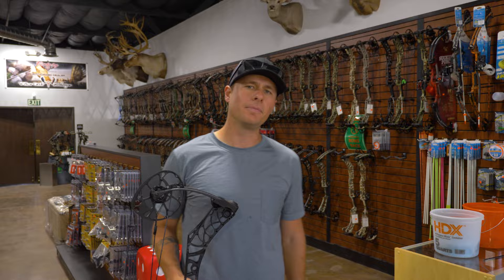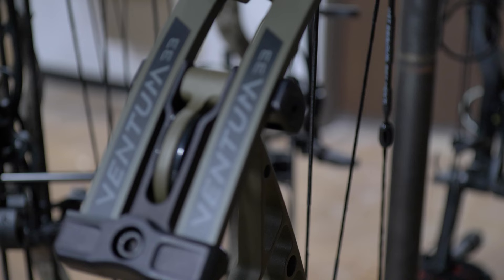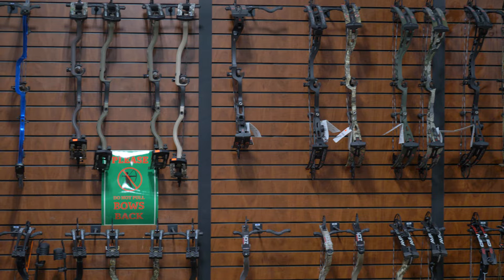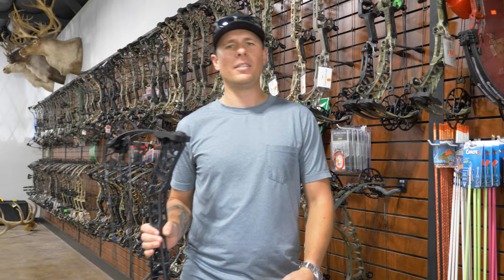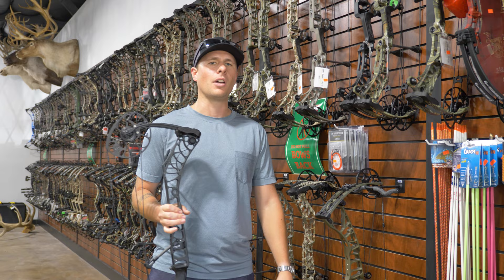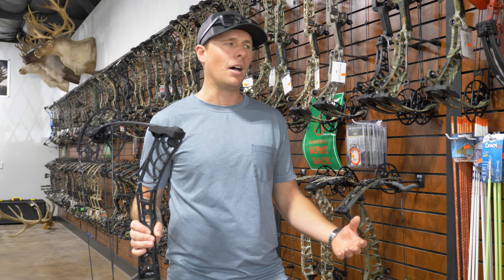There are a lot of different bows to choose from these days. This happens to be the V3X from Matthews. This is the new Hoyt Venom 33. Both are 33 axle to axle. There's a bunch of different specs you're going to be looking at and probably talking about with whoever's helping you at the pro shop. Don't get too overwhelmed. Pretty much anything at the top of the line price range — anywhere between $600 to $1,700 — is going to be a good bow. There aren't a lot of bad bow manufacturers out there anymore; they've kind of all been weeded out over the years.